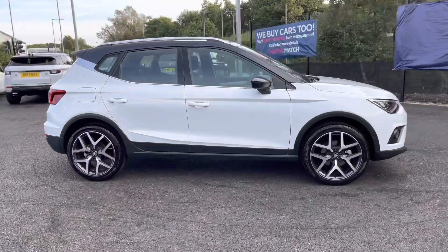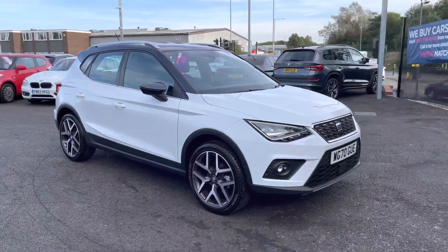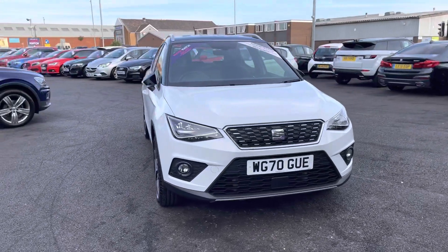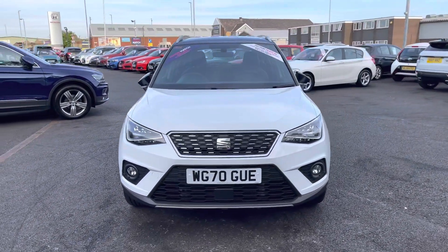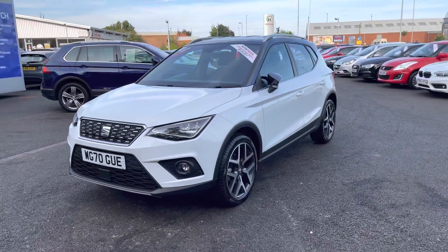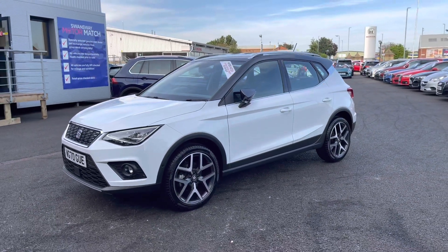Thank you for watching this video on the SEAT Arona, which is part of our Motor Match Promise. That includes a minimum of 30 days or 1,000 miles warranty, whichever is sooner. Our extended warranty of up to three years is available, along with flexible finance packages. For a personalized quote or to book a test drive, please call us on 01204 786 586.